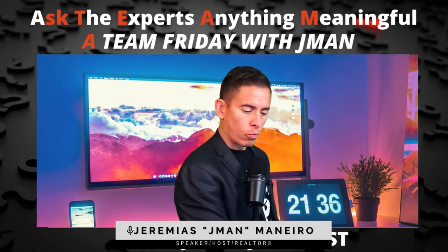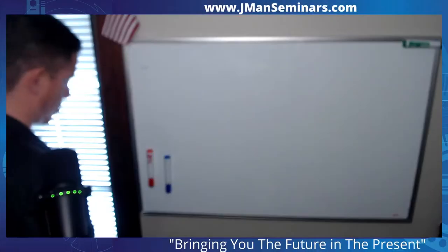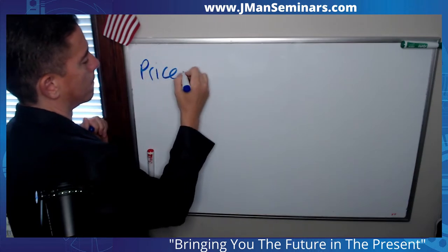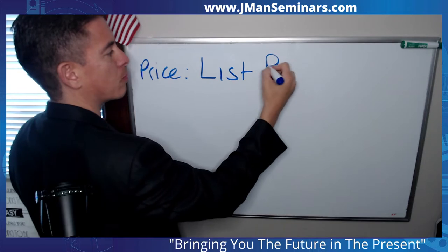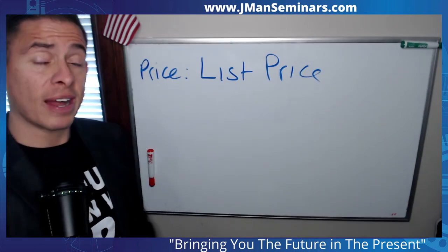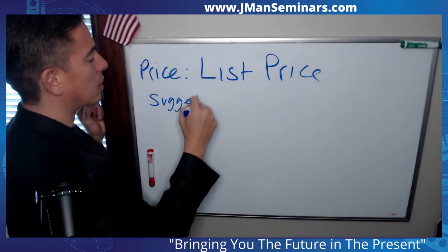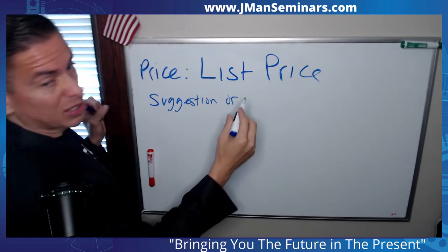So I'm going to make my way over to the whiteboard. All right, so price, terms, and conditions. Let's start with price. List price. It's important that you have a conversation in today's market to say that the list price is only a suggestion or a starting point.